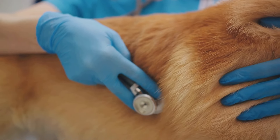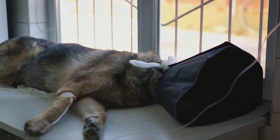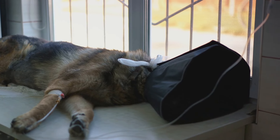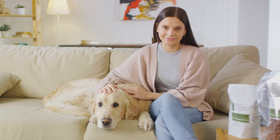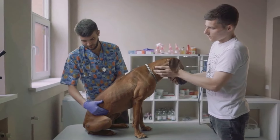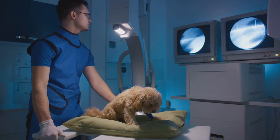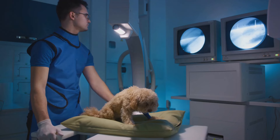The coughing is caused by the heartworms residing in the heart and lung arteries. Fatigue after moderate activity is a result of the heart working overtime due to blockage caused by these worms. Pets might also lose their appetite and subsequently their weight as the disease takes a toll on their overall health. The swollen abdomen is a sign of fluid accumulation due to heart failure. However, these symptoms can be subtle and may not appear until the disease has reached an advanced stage, which is why regular checkups with your vet are essential for early detection.